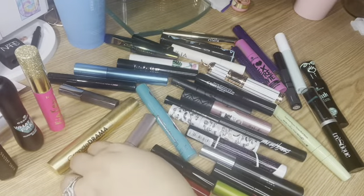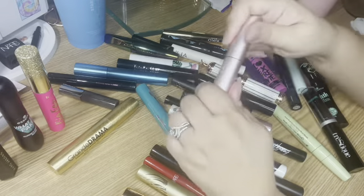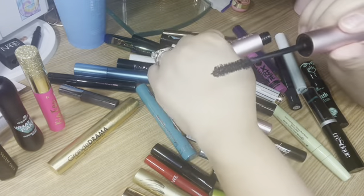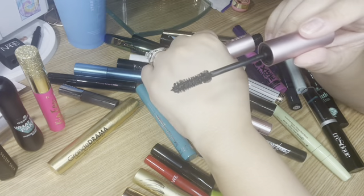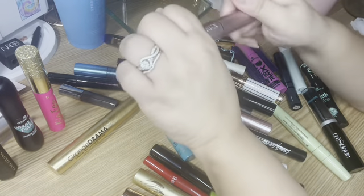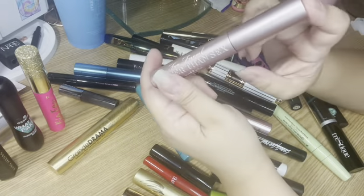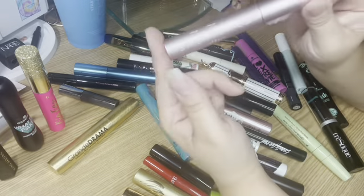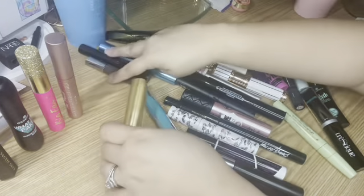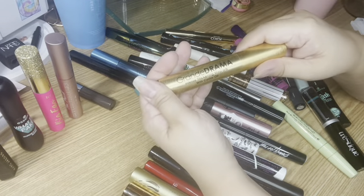The next one I'm currently using is of course the Too Faced Better Than Sex mascara. Here is the wand — it's an hourglass type shape, similar to the Tarte Big Ego. Super great mascara at $25, although you can always find it on sale. The last one I'm currently using is the Grande Drama Intense Thickening Mascara with castor oil.